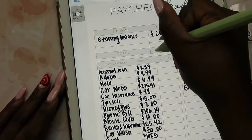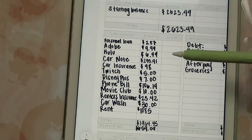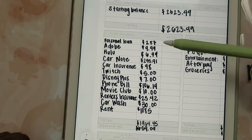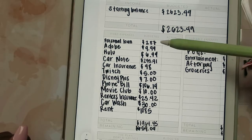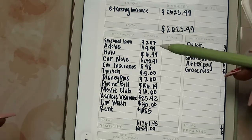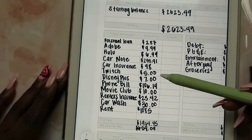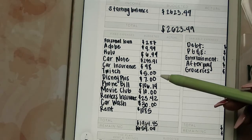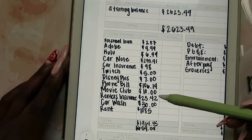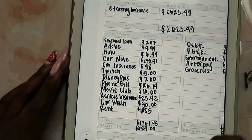Our starting balance was $2,623.49. As I mentioned in my full debt payoff video, I have a personal loan and the total payment per month is $574, so I'm splitting that up between my two paychecks — $287 goes to that. Then Adobe subscription $9.99, Hulu $6.99, car note $295.91, car insurance $98, Twitch subscription $5, Disney Plus $7, phone bill $106.14, movie club $10, renter's insurance $23.42, car wash $30, and half of rent is $1,085.